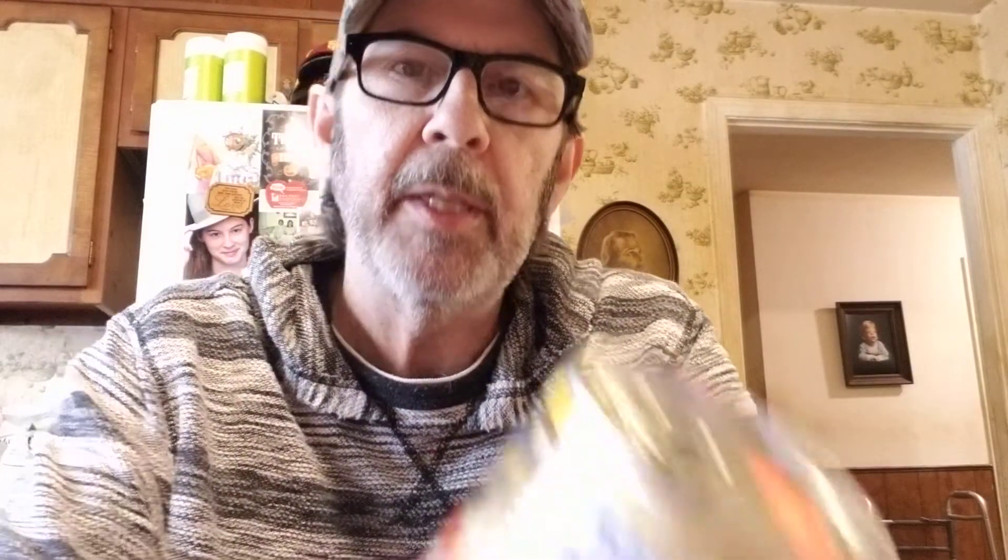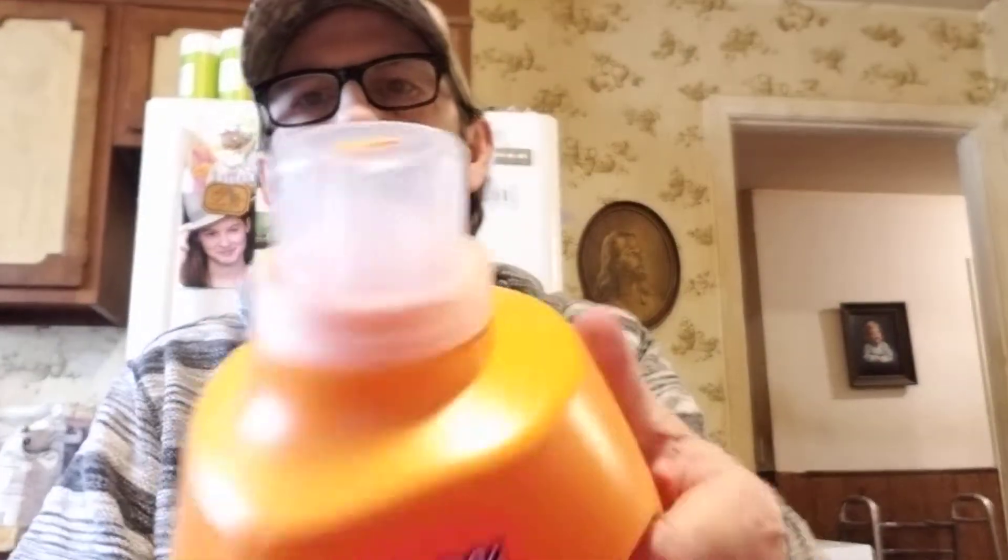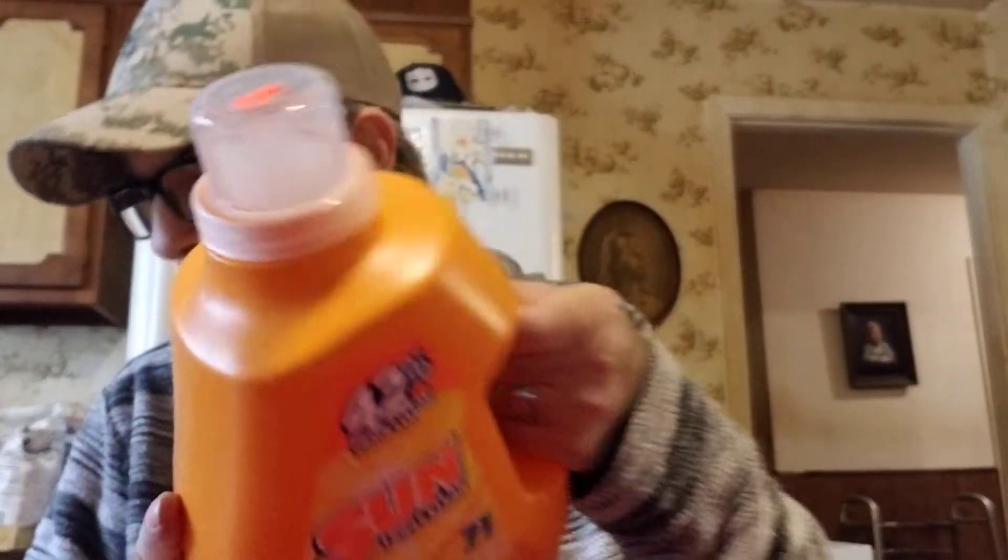We got four of these fried peaches — Luxe Fried Peaches — at 69 cents each. We've tried them before and like them. We also got two 71-load Sun Triple Clean Summer Escape laundry detergents on sale for $2.99 each.